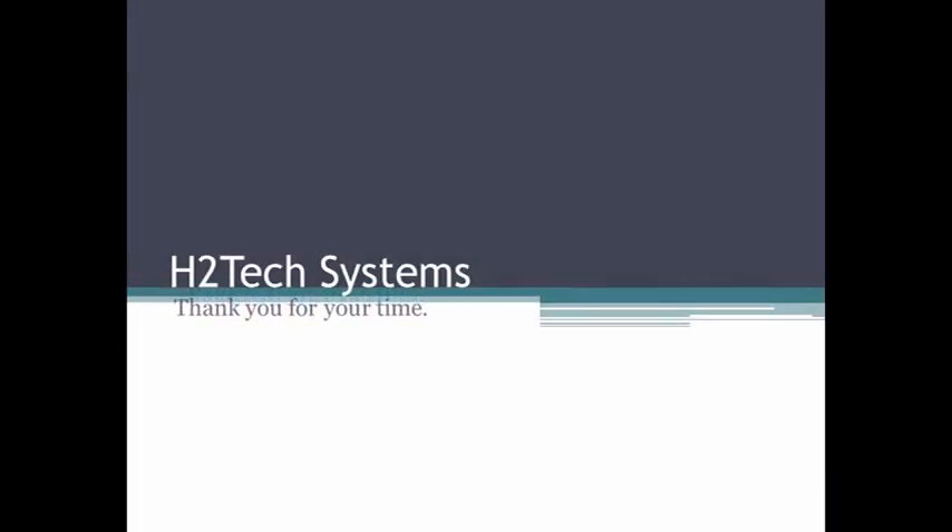On behalf of the team at H2 Tech Systems, we thank you for your time and the opportunity to present this to you. Thank you.